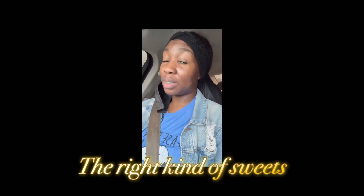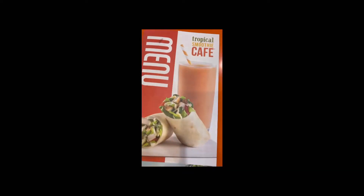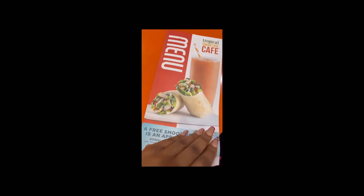I'm probably going to grab an acai bowl, because I'm trying to eat the right kind of food. So I'm going to get that from Tropical Smoothie Cafe — yes, it is in fact called Tropical Smoothie Cafe.